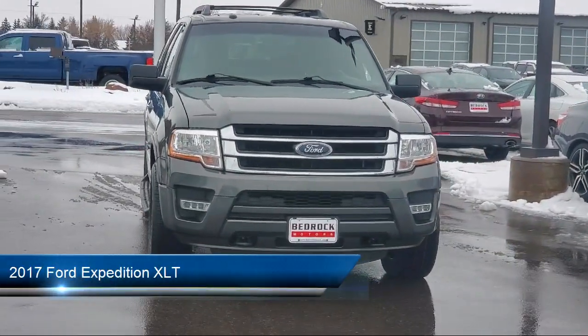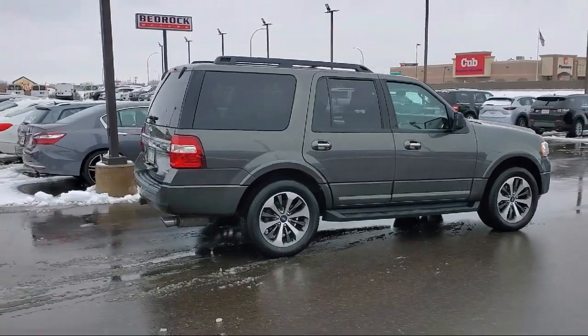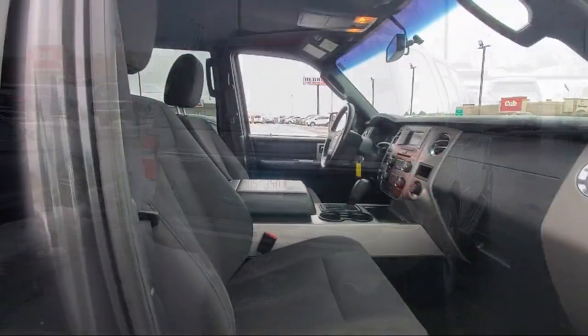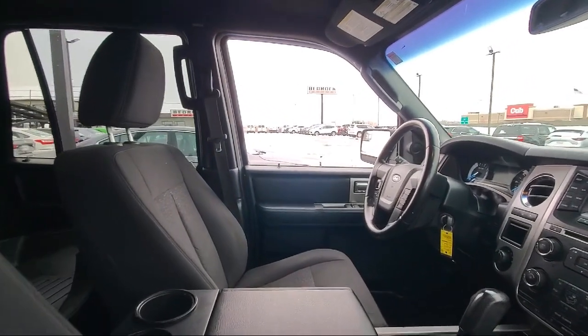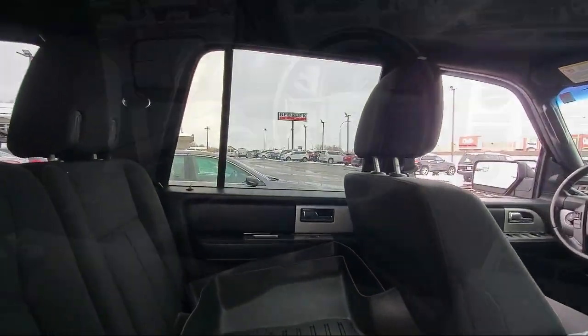It comes equipped with exterior entry lights approach lamps, ventilated disc front brakes, in-dash single disc CD, auxiliary audio input for iPhone and iPod, center front console with armrest and storage, in-dash rear view monitor, braking assist, running board package, USB auxiliary audio input, rear parking sensors, and much more.